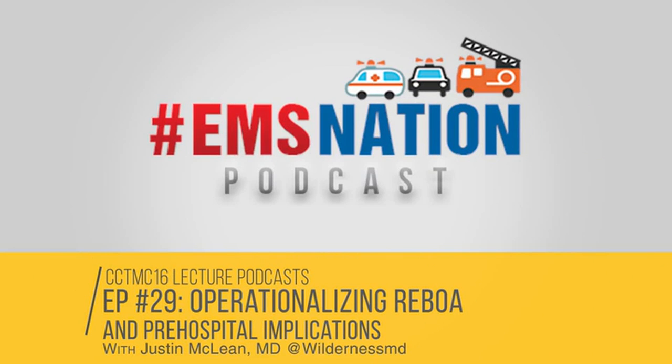We are continuing our podcast series presenting live lectures from CCTMC 2016. On the line I have Dr. Chris Fullagar — welcome to the show, Chris. We have an exciting lineup with all these talks from CCTMC. If you haven't had a chance to go to a CCTMC conference in person, I highly recommend it. The feedback we've been getting regarding the podcast has been incredibly positive.